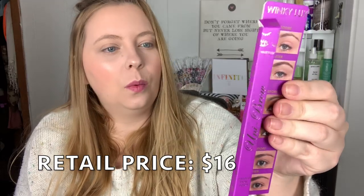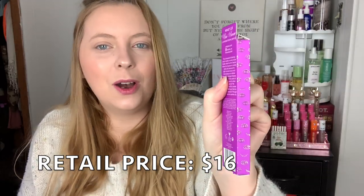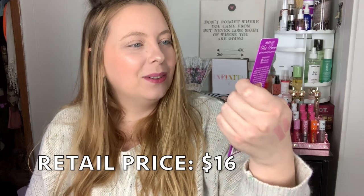Hopefully this brow pencil is not going to be too dark — we're going to test it out. The actual packaging is gold, gorgeous. It's double-ended — we have this pencil end which is kind of like the brow definer from Anastasia, which I love over the brow whiz. And then we have a spoolie side. Let's get on to the try-on portion.